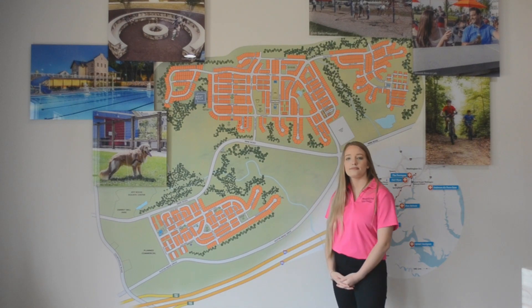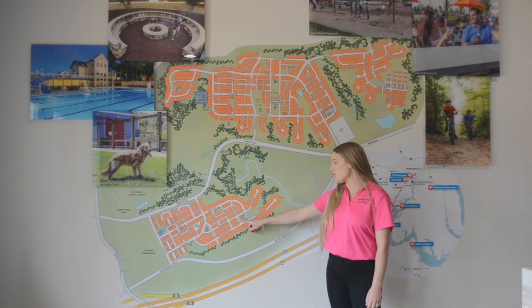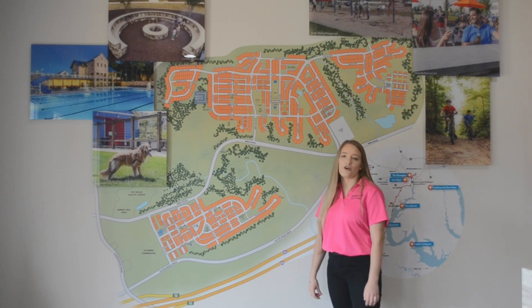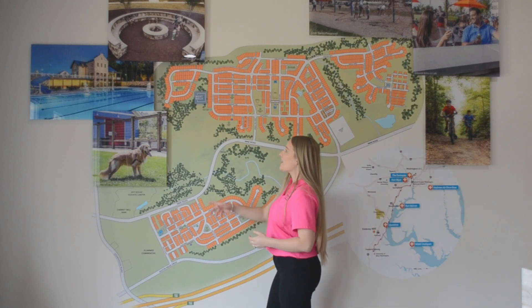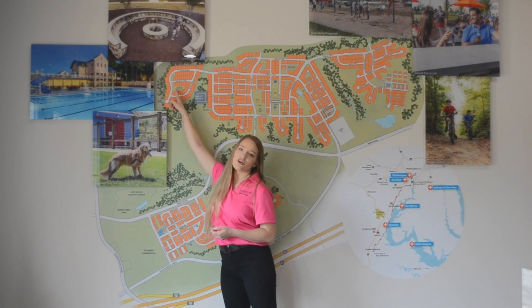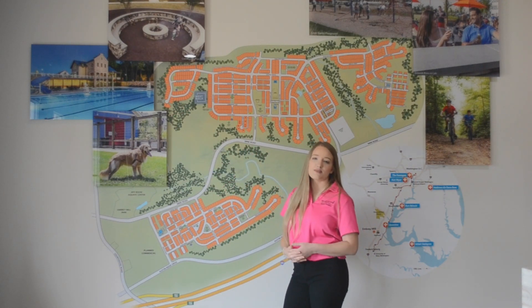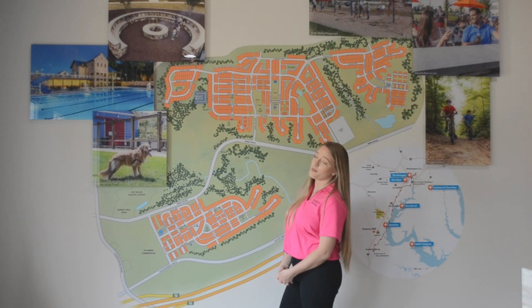Are there any other elements around these dog parks? Yes. Outside of Dogwood Dog Park is a community garden where you can grow fresh herbs, tomatoes, or whatever it may be. And around the Dog Hill Downs Dog Run in phase two, we have a play structure for small kids with some slides and a second community fire pit.